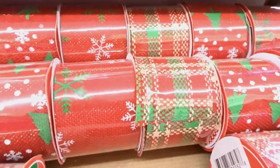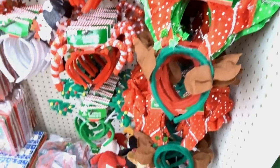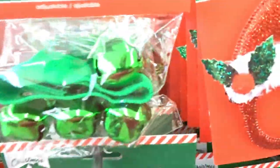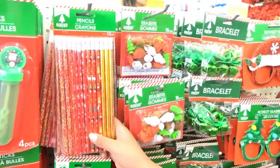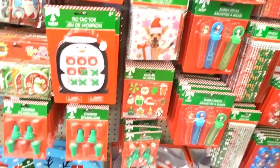They have ribbons for presents, headbands of different kinds, cookie cutters, jingle bracelets, novelty glasses. They got erasers and pencils over here, and pencil sharpeners. Oh, Claudia — pencils and erasers, they got Christmas ones, King James!